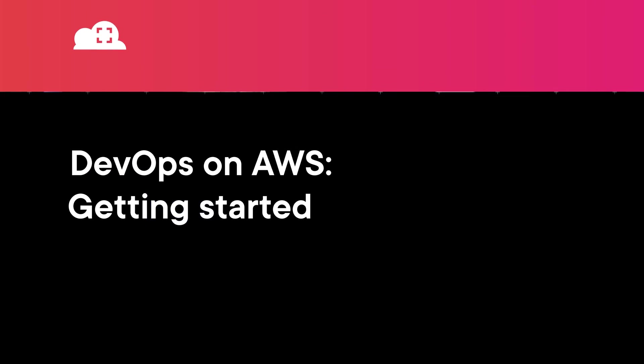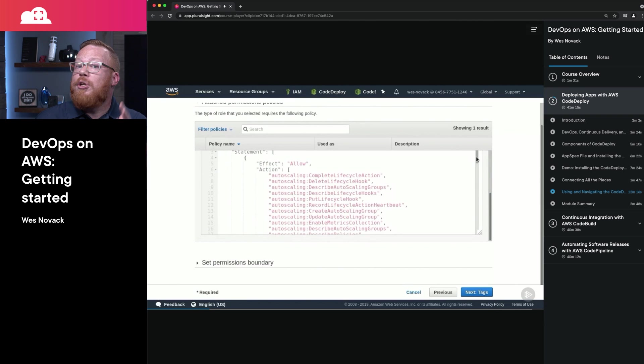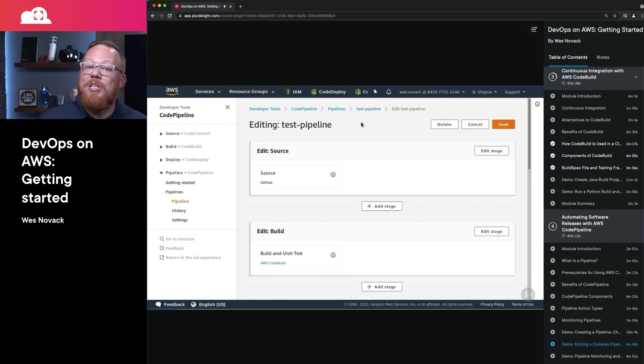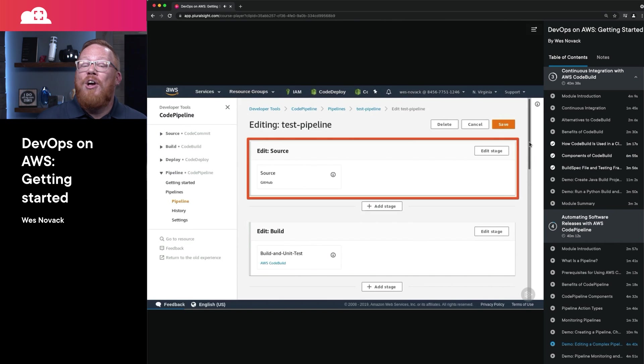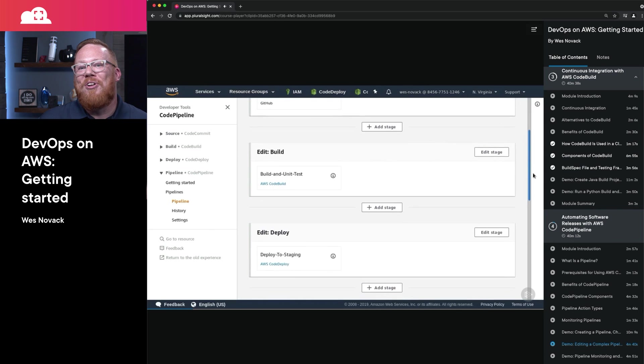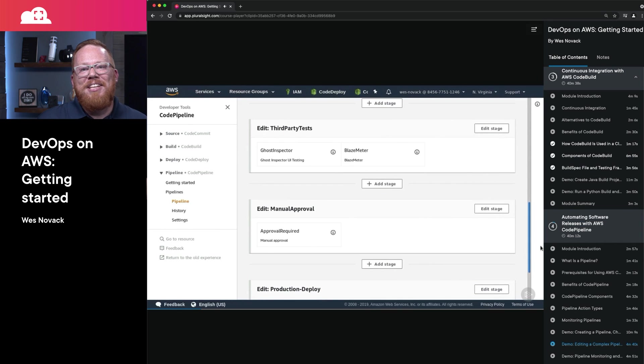For this month's learning resource, I have a video course that provides essential information for every AWS developer. The course, DevOps on AWS Getting Started, will walk you through the built-in services in AWS for DevOps — including CodeDeploy, AWS's managed deployment service; CodeBuild, AWS's managed build service; and AWS CodePipeline, which is AWS's managed continuous delivery pipeline service. With this course, you'll get both a thorough understanding of each service and its capabilities alongside real-world demos, and you'll be able to leverage these services for your own projects.